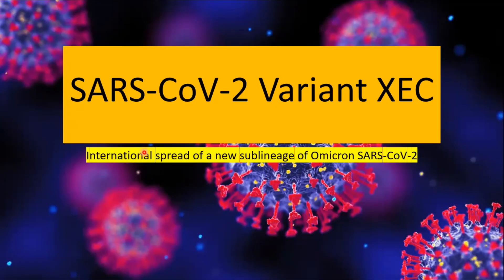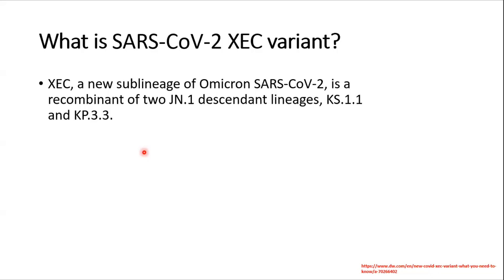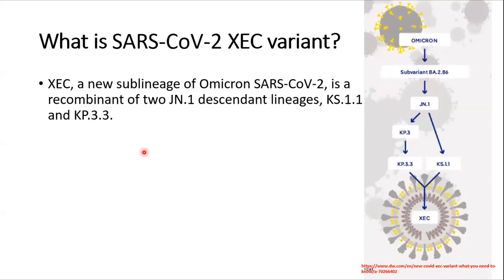Today we'll discuss the SARS-CoV-2 variant XEC. This is a new sub-lineage of Omicron and it is a recombinant of two JN.1 descendants, KP3.3 and KS1.1.